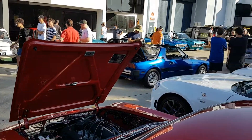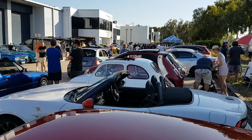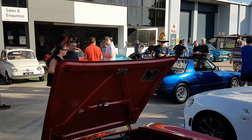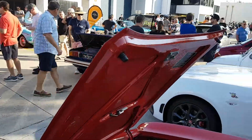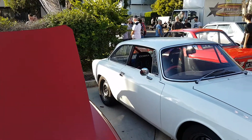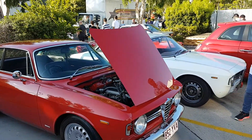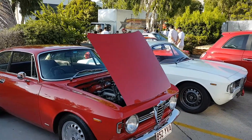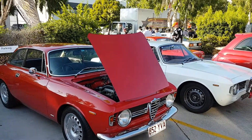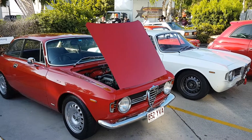Absolute fantastic day out today. Another beautiful day in Brisbane, Queensland, Australia — tons of classic cars out here today. Hope you enjoyed that, see you guys.